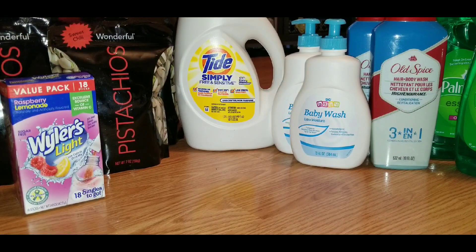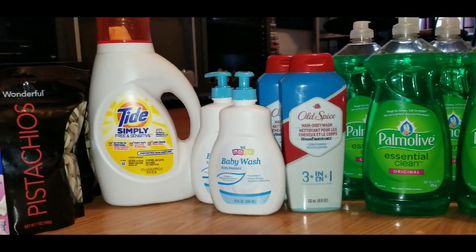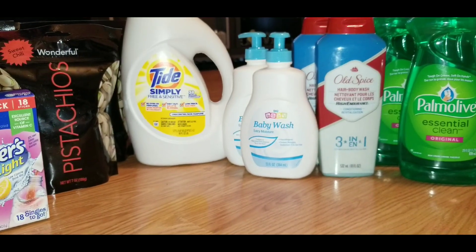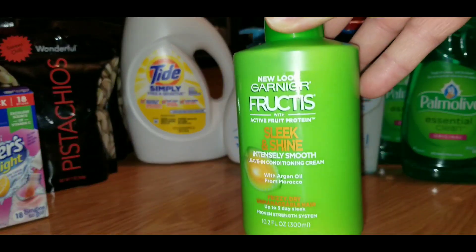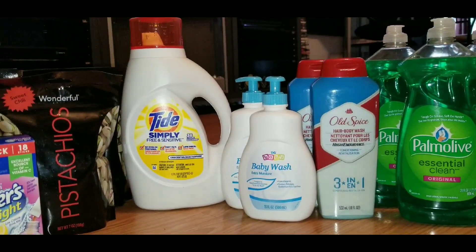I got five bags of the pistachios and one Wyler's Light drink mix. I know I could have waited for these items to penny out, but there's always a chance they won't be there when they do. I used my $5 off $25 coupon on this transaction. Including the dog food and Garnier Fructis leave-in conditioner for my daughters, I paid $20.76 out of pocket. The leave-in conditioner was on price break for $3 each, and I used a $1 digital coupon on that item.